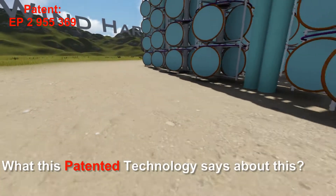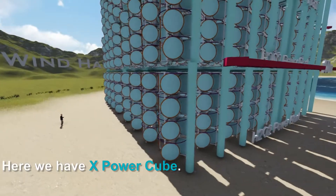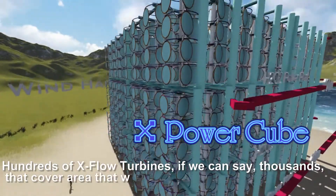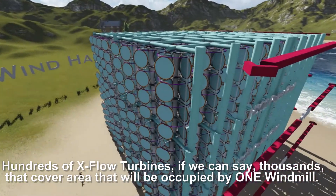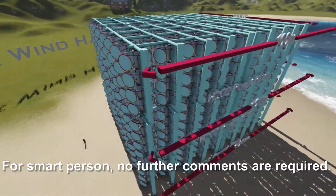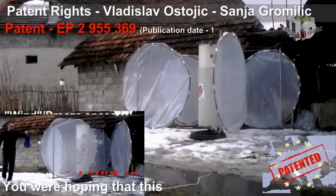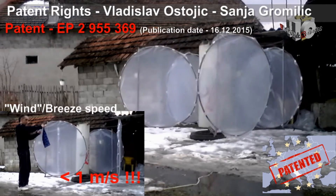What does this patented technology say about this? Here we have the X Power Cube — hundreds, or we can say thousands, of X-Flow Turbines that cover the area that would be occupied by one windmill. For a smart person, no further comments are required.